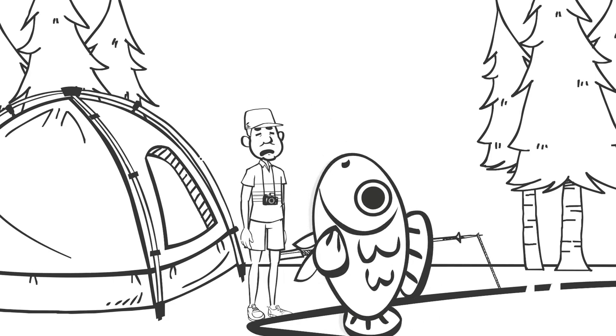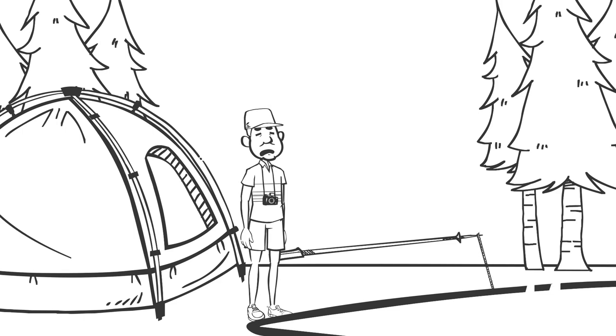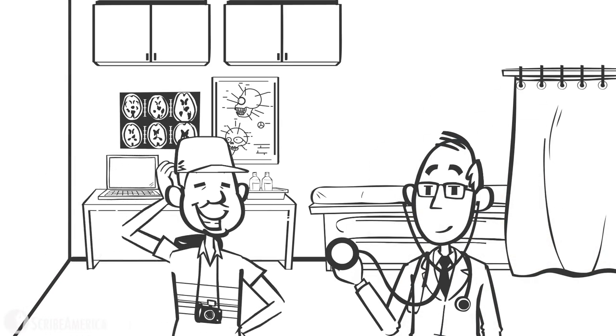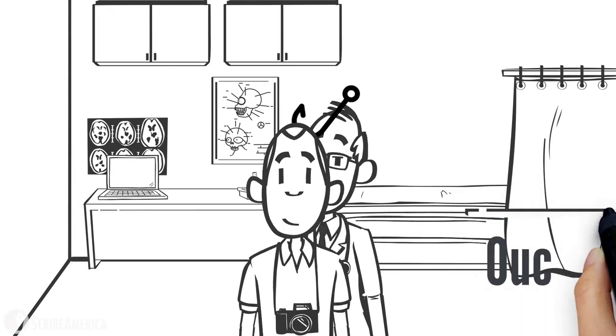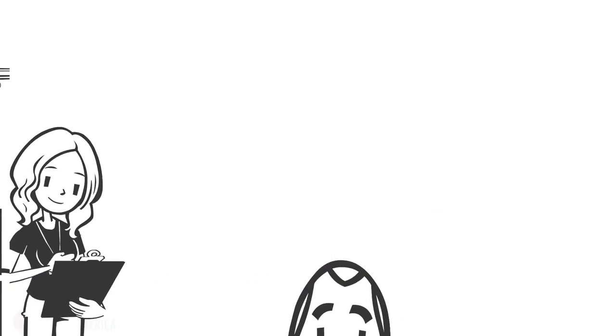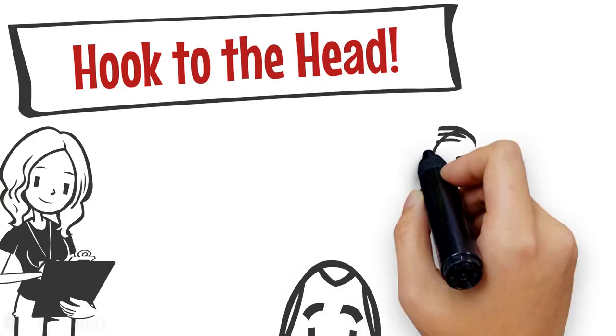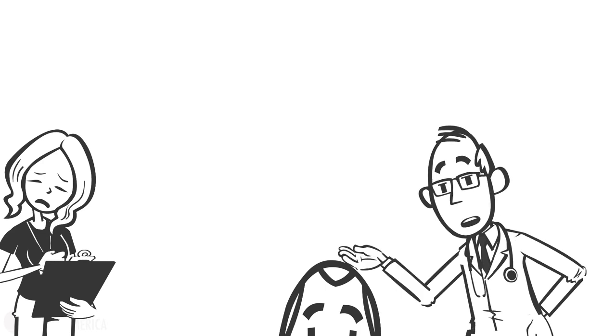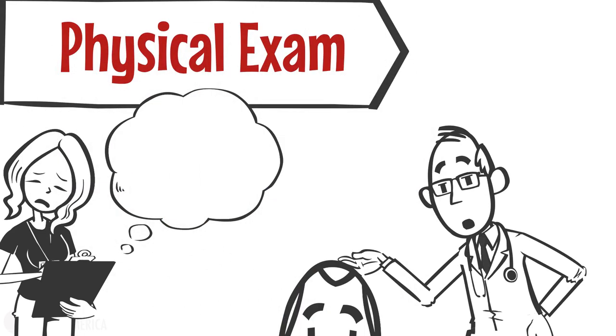He claims that he almost threw out his back trying to get the hook out and nearly fell into the water during the struggle. He then takes off his straw hat, revealing a large metal hook firmly embedded in his scalp and proclaims, "I'm quite the catch, don't you think?" As your provider takes a closer look and asks the nurse to get some equipment to prepare for the foreign body removal, you are anticipating the physical exam findings and searching for just the right place to document the injury.